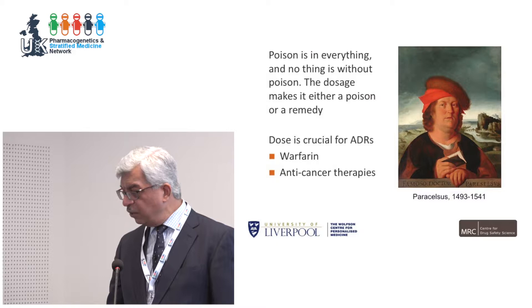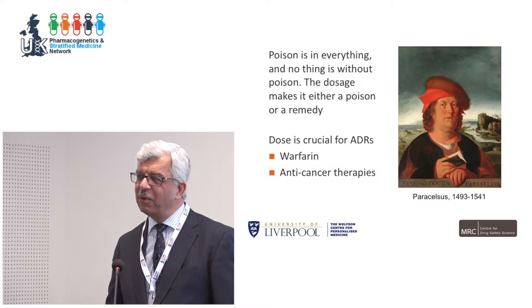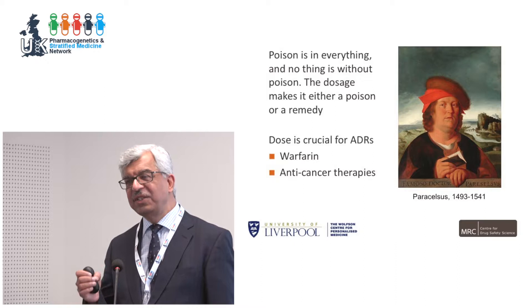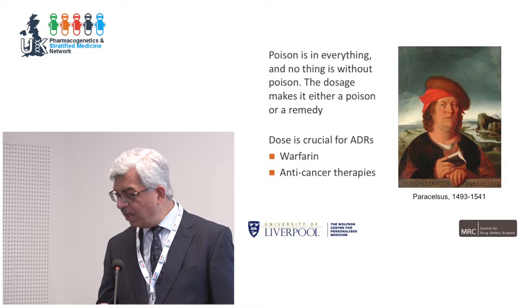Dose is very important. Paracelsus said 500 years ago: no thing is without poison — dose makes it either a remedy or a poison. We really haven't learned about this in terms of precision dosing. How we can dose precisely to get the best effect is one of the key things we'll face. Warfarin and anticancer therapies are key examples, and they'll be covered in other talks.